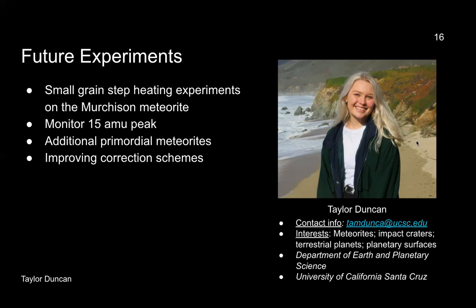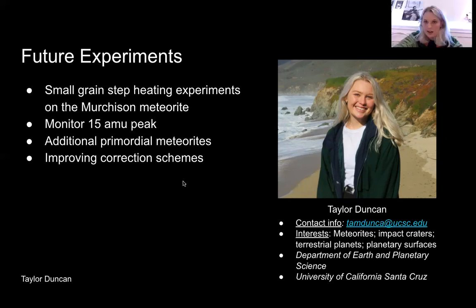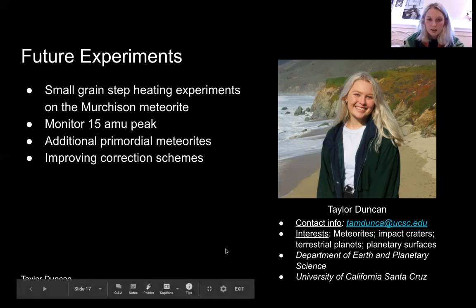Thank you for listening to my talk. I've listed my contact information on the right-hand side and if you have any questions I'd be more than happy to answer them, and I will be seeing everyone in December. Thanks again.